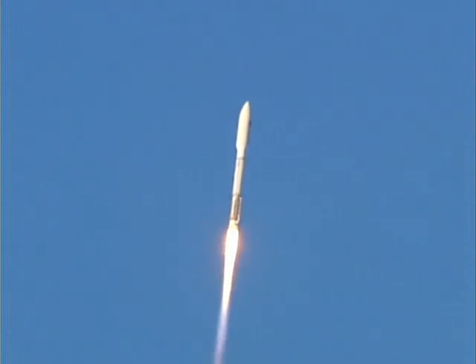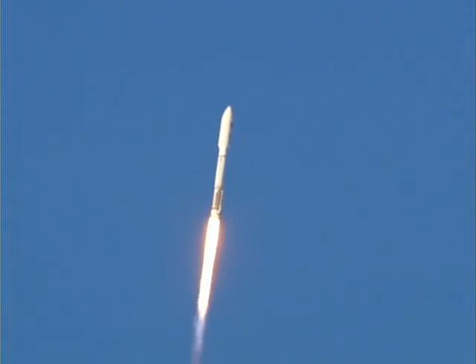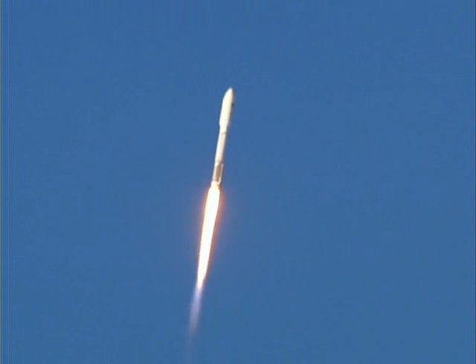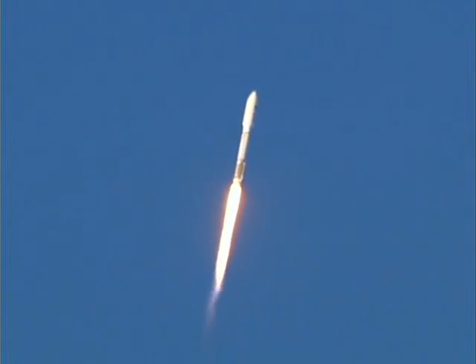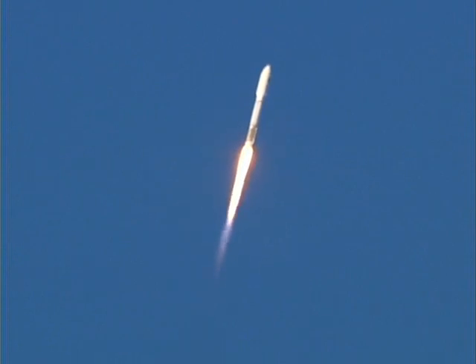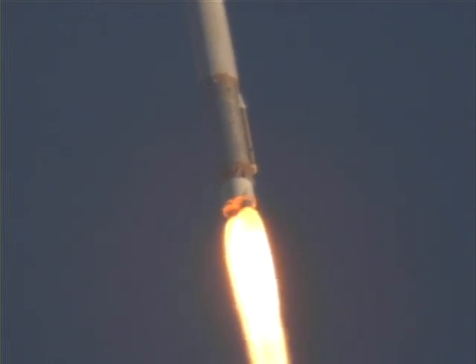We're going through the zero angle of attack phase of flight. Pitch program is complete. Booster PU has gone to closed loop control. The engine response looks as expected for the set mixed ratio. Current altitude is three and a half miles, downrange distance three-tenths of a mile, traveling at 1,186 miles per hour.